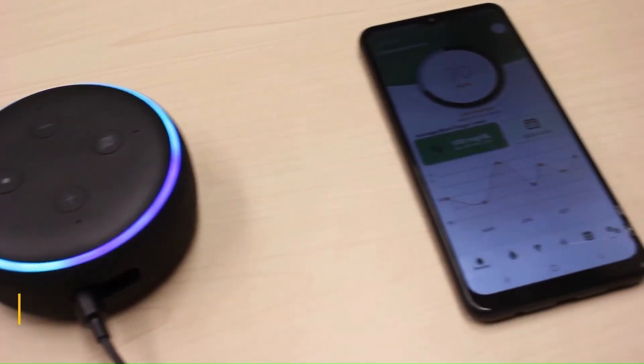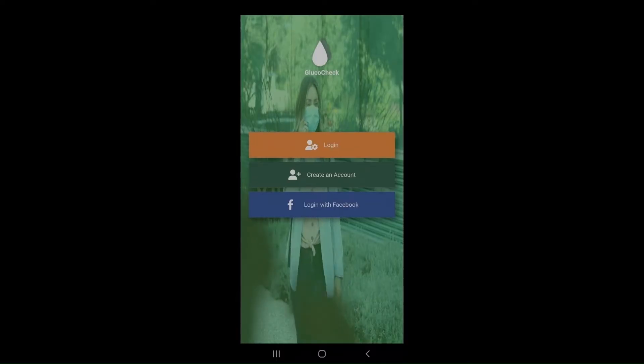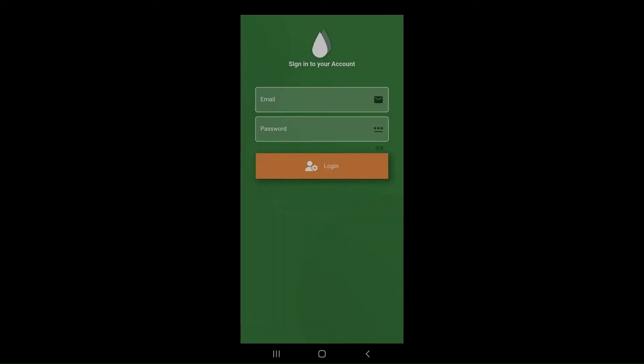In the app, users can view a graphical representation of their glucose values over different periods of time.